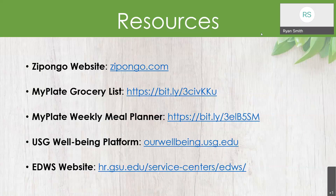Some other resources I want to highlight: the Zapongo website is available, along with links to the MyPlate Grocery List and Weekly Meal Planner. The USG Well Platform is linked there, and there is our office EDWS website for those who want to get more information on some of the services we offer.